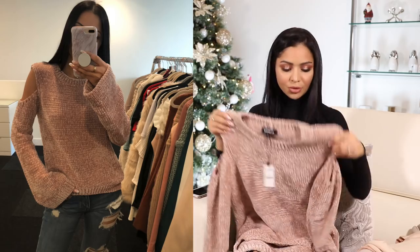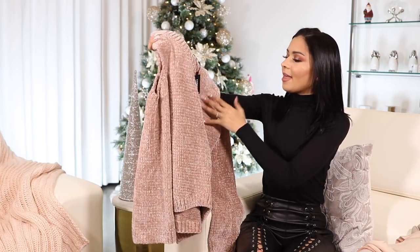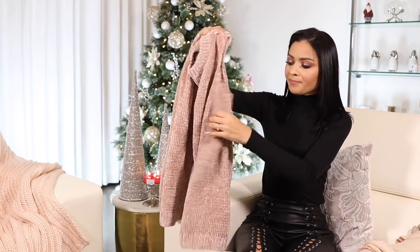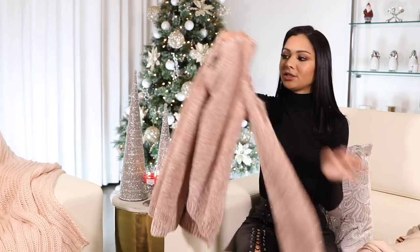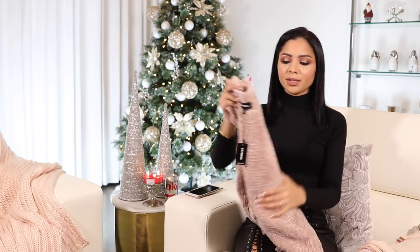I can picture myself wearing this with white jeans and my OTK boots by Stuart Weitzman. It's such a beautiful shade of dusty pink — you can see the metallic sheen from far away, it's stunning. It has exposed shoulders, which you guys know is my thing, and it also has bell sleeves which I find so beautiful. This sweater is so cozy and made out of that really soft material. I feel like this was the color of 2017 — it's called millennial pink, that dusty mauve-y pink shade.